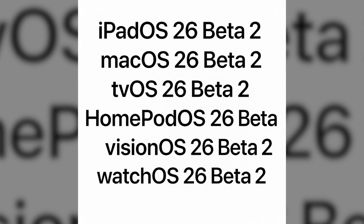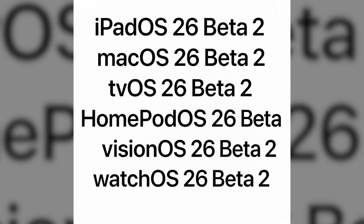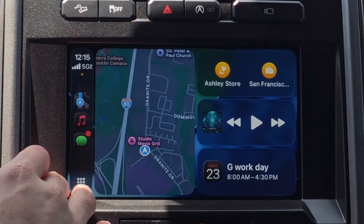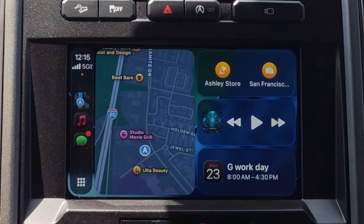Along with this update, we also receive updates on watchOS 26, iPadOS, macOS, tvOS, visionOS, and HomePod OS — all on Beta 2 of 26. We have it installed on our device and there are some interesting updates, which is why I'm using a vehicle with an older display instead of a modern one, as some of these features give older vehicles some nice upgrades.